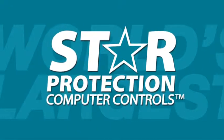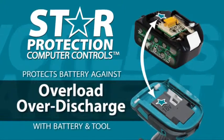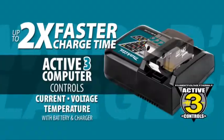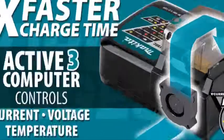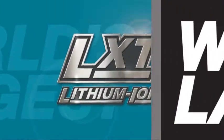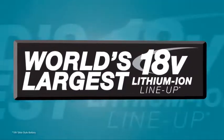The star on your LXT tool and battery means they're equipped with Star Protection computer controls technology that protects your battery and tool for optimum performance. LXT also has the fastest charge time in the category. Powered by two fast-charging LXT batteries, it's part of Makita LXT, the world's largest 18-volt Lithium Ion Cordless tool lineup.